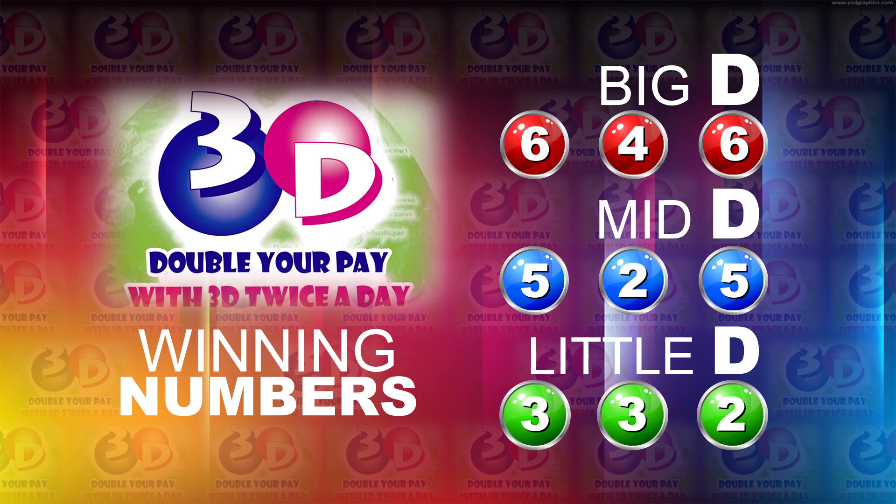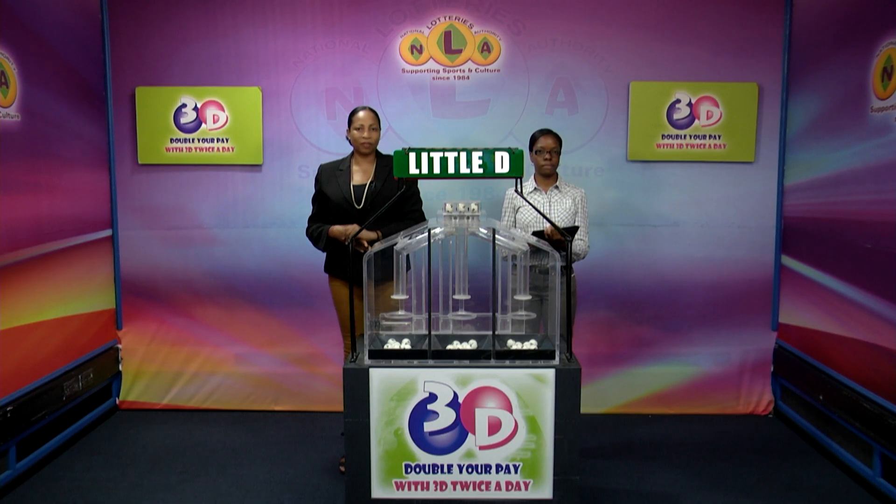I'd like to thank you for playing 3D and remind you our next draw is this evening at 9. Remember you can play with 3D twice per day. Stay tuned for the Play 4 draw.